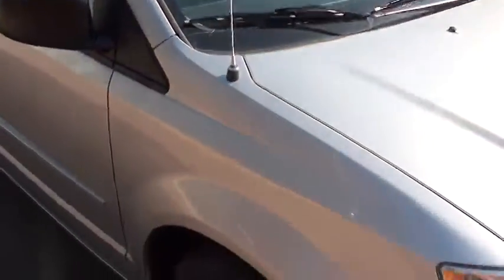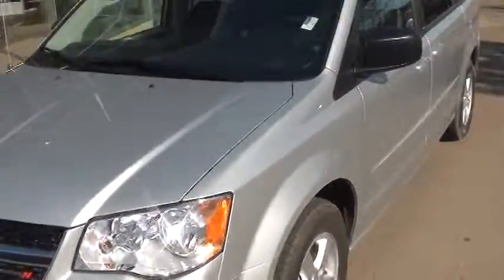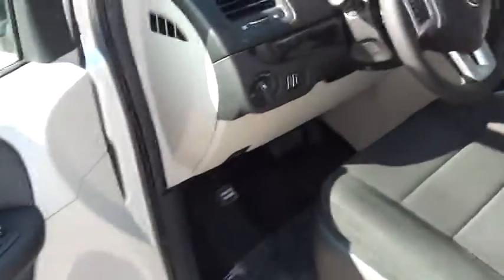So here we have the Dodge Grand Caravan. I picked out a silver one here for you. Just open up the front door here. We've got power seats, power windows, locks and doors. You even have the power windows at the back.